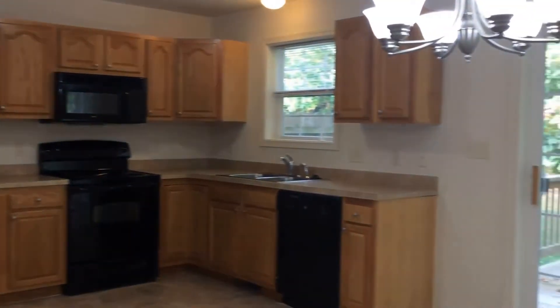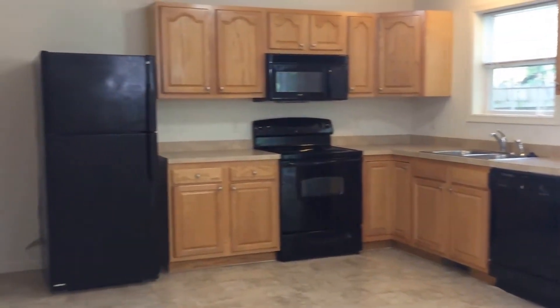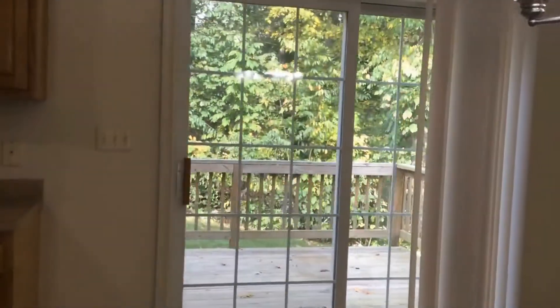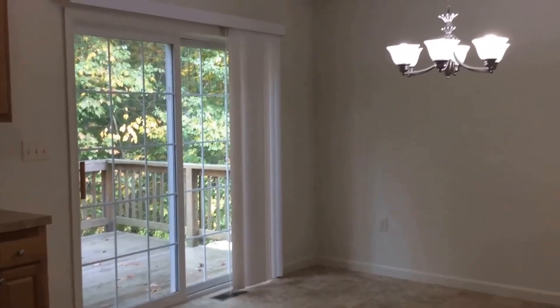The kitchen has rack around countertops. Appliances included are the dishwasher, stove, microwave, and fridge. Facing back towards the dining room.